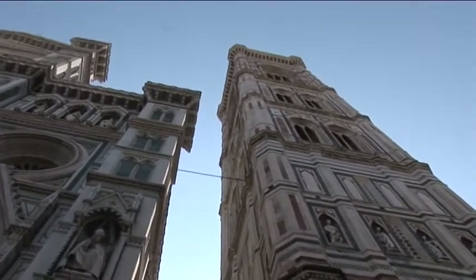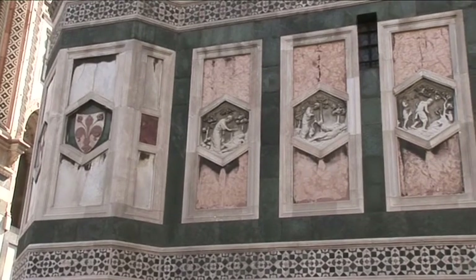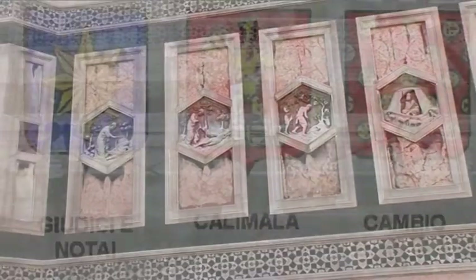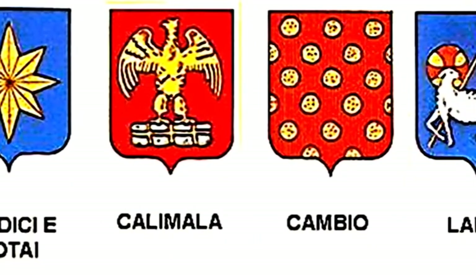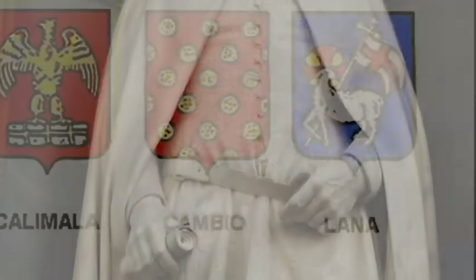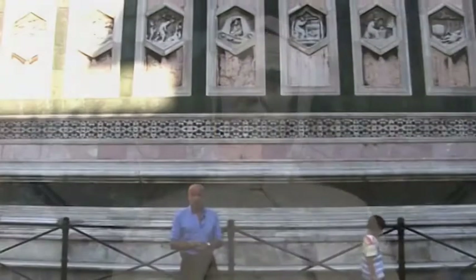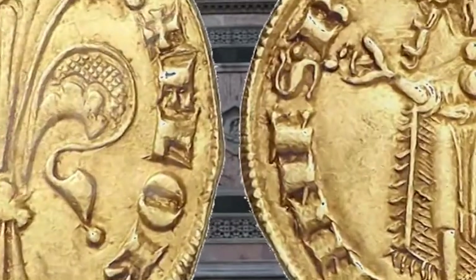Noi qui siamo per un'altra ragione. Infatti sotto al primo cornicione del Campanile di Giotto si possono notare varie formelle. Alcune di queste formelle riguardano le arti e i mestieri. Una di queste formelle fu realizzata da Giotto, lo stesso che aveva progettato il Campanile, quando ebbe l'incarico della costruzione — incarico che gli avrebbe dato una retribuzione di cento fiorini d'oro l'anno. Una cifra straordinaria per l'epoca, veramente elevatissima.